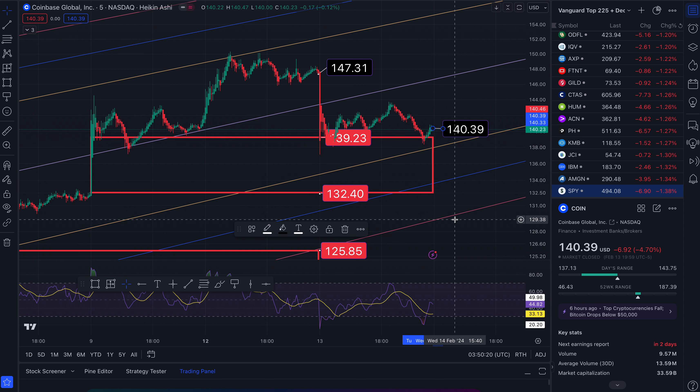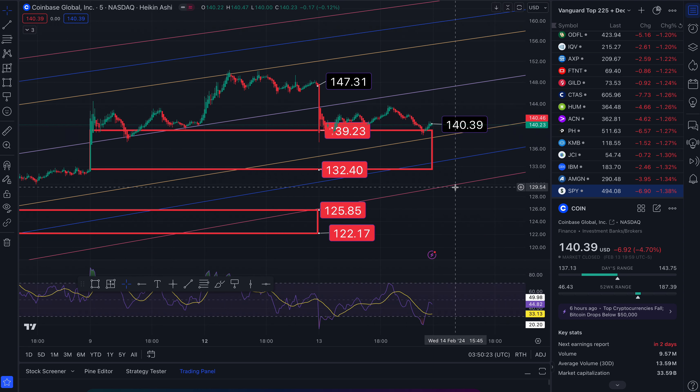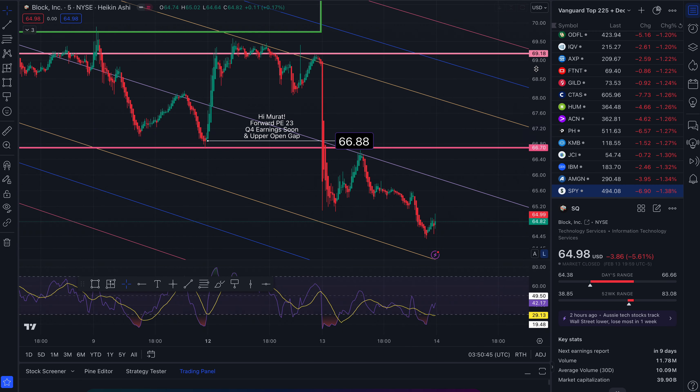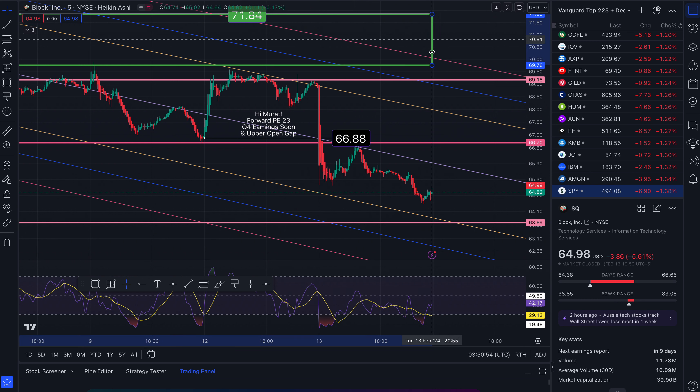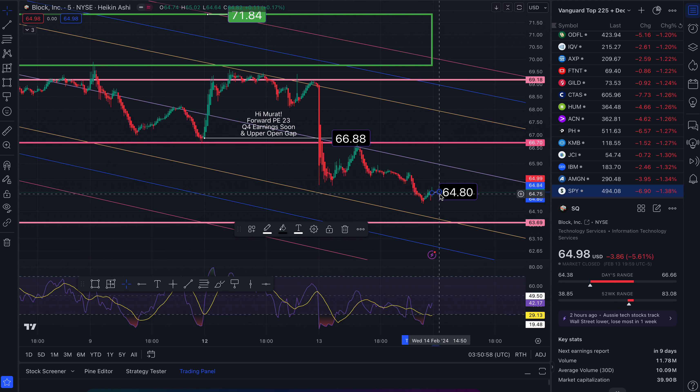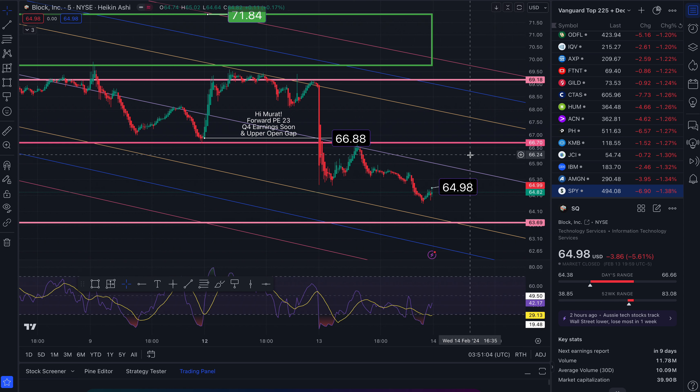You need to see where opportunities arise so you can do long-term investments first, and then day trade. Although some people do it the other way around — whatever you're comfortable with. The next one is Block, formerly Square, which I do own. I would like to dump this soon, but not down here — I'll be doing it up here, definitely not before this gap closes at $64.98, which I've talked about in the past.